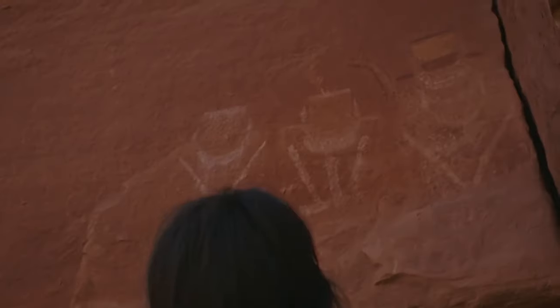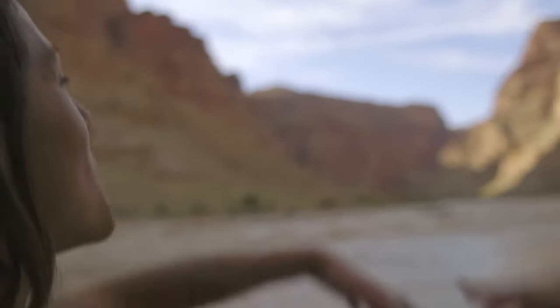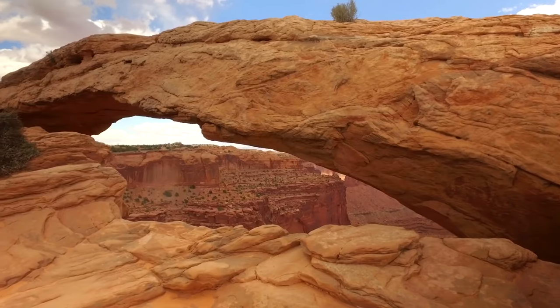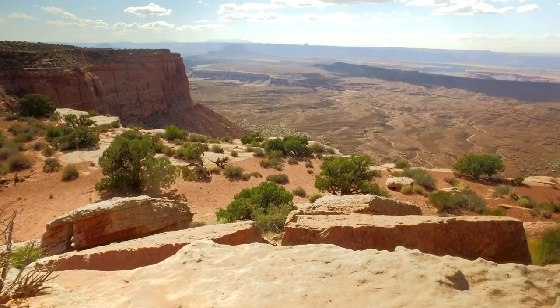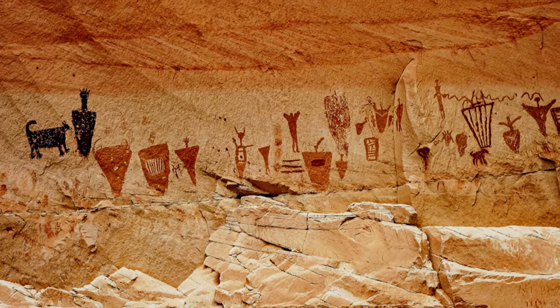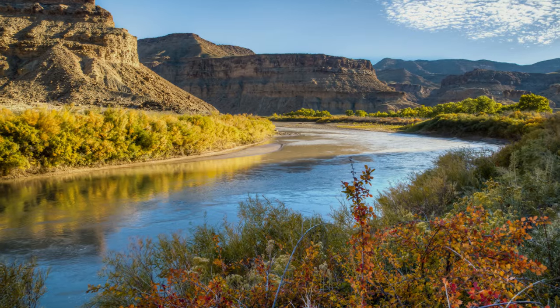Heading further east on your tour of the Mighty Five will take you to Canyonlands National Park, near the town of Moab. Canyonlands showcases the canyons, arches, and mesas that have been carved out by the Green and Colorado Rivers. There are five distinct areas of the park: Island in the Sky, Horseshoe Canyon, The Maze, The Needles, and the Colorado and Green Rivers.